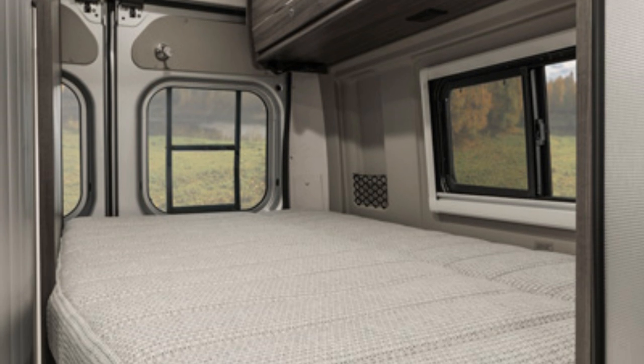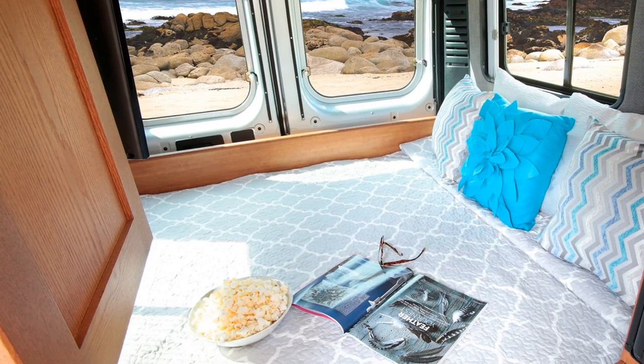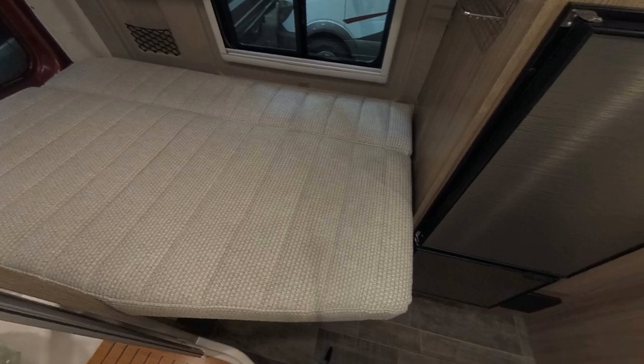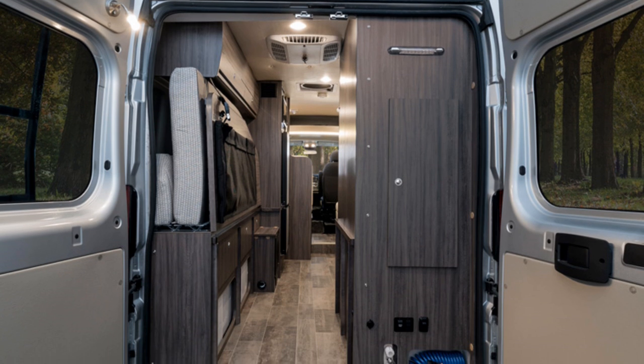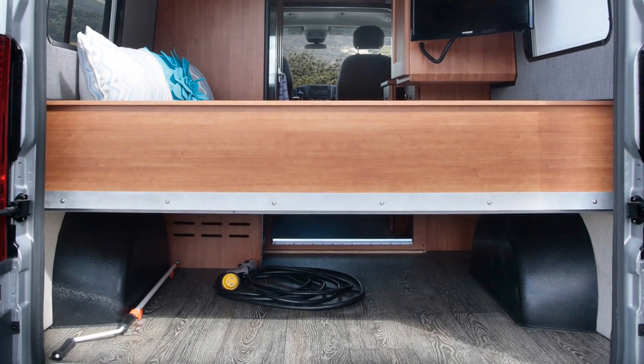The 59G's bed measures 77 by 46 inches — 5 inches longer but a whopping 14 inches less wide than the Simplicity SRT's 72 by 60 inch bed. That extra length on the Travato's bed is misleading because the end is tapered and only the person sleeping on the driver's side benefits from the full length. Both beds can be permanent, but the Travato 59G's bed can be flipped up to give you pass-through storage. On the Simplicity SRT there is storage under the bed accessible from both inside and outside, but no pass-through storage since the bed is fixed.